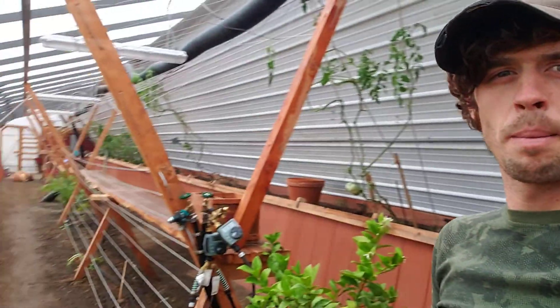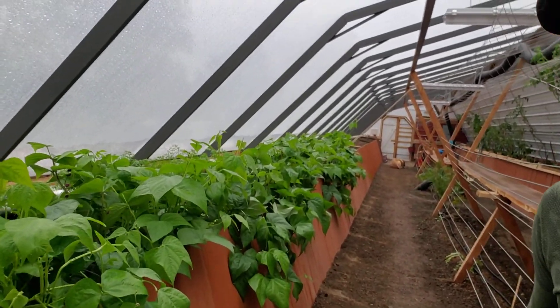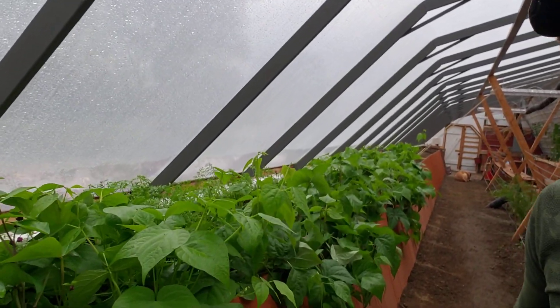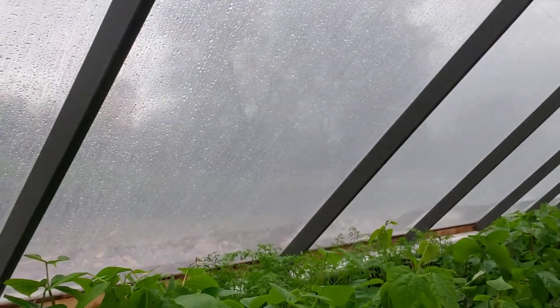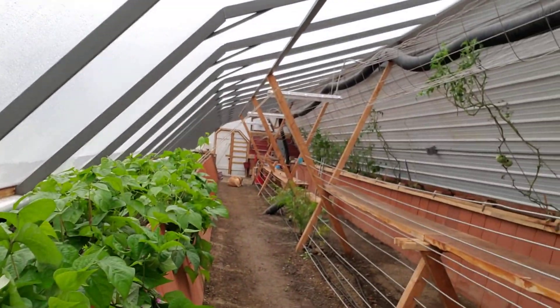Got two fig trees, beans, carrots coming up. It's a little rainy day today. I want to make sure the rain system is working properly.